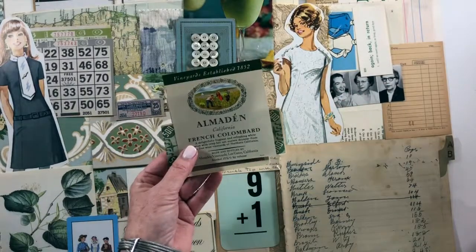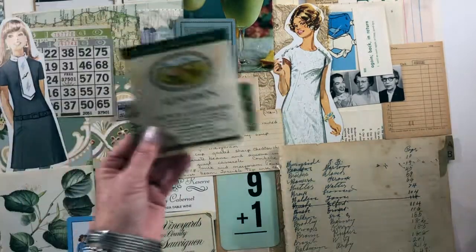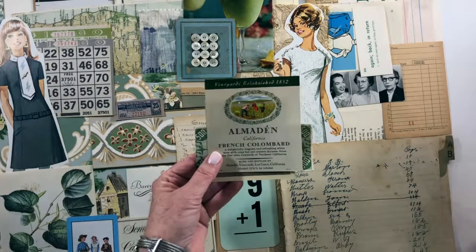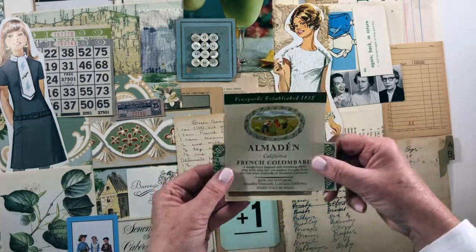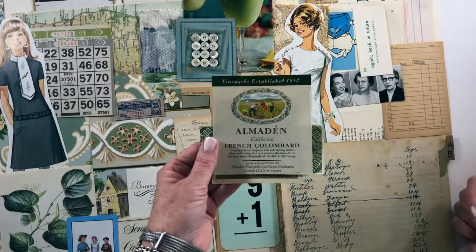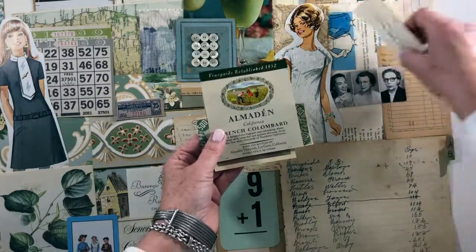Sorry — they're having a party next door and it's super loud, so I apologize if you hear that in the background. There's also a band playing outside, so it's extremely noisy where I am. I'm really wanting to get these done and get them up in my shop. This is a wine label and a German flash card.